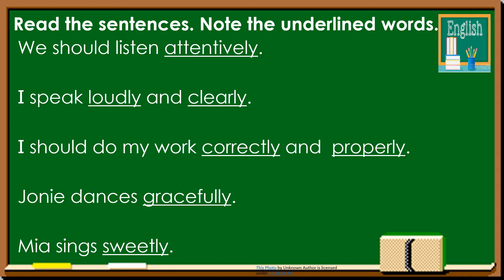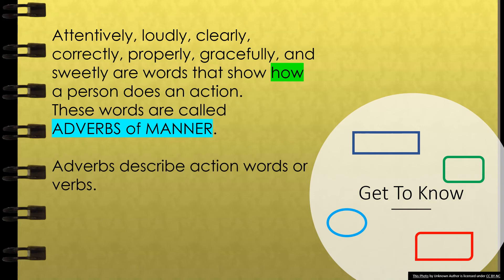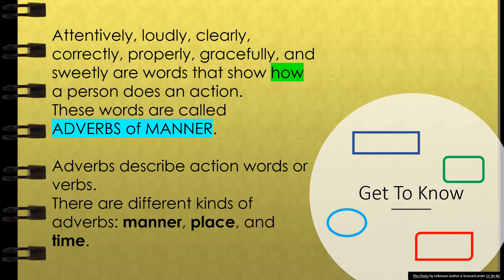What do we call these underlined words? What do they describe? Attentively, loudly, clearly, correctly, properly, gracefully, and sweetly are words that show how a person does an action. These words are called adverbs of manner. Adverbs describe action words or verbs. There are different kinds of adverbs, namely adverb of manner, adverb of place, and adverb of time.